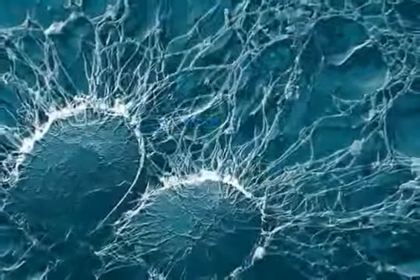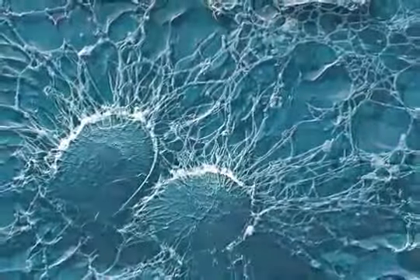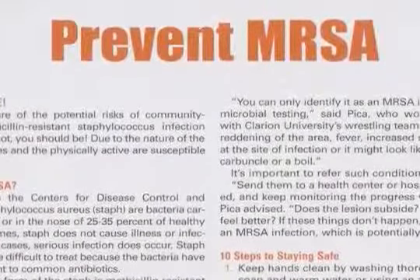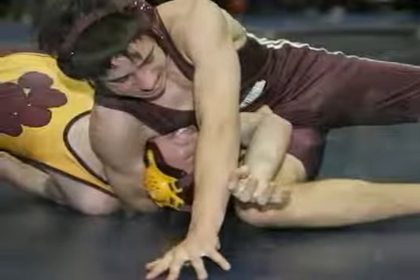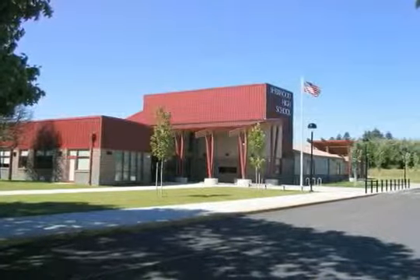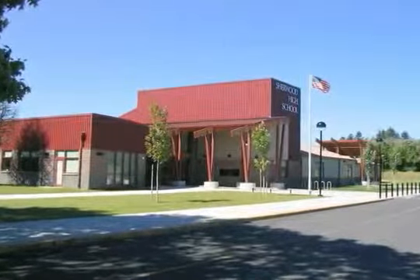Twenty years ago you didn't really see much about this superbug MRSA, and nowadays you're seeing it so much. In fact, I understand last year there were over 19,000 people that died from MRSA, and I'm seeing it in sports facilities, athletics, wrestling, football, on field turf, in schools — schools are closing. Tell me a little bit about what SpectreSan 24 can do for MRSA.